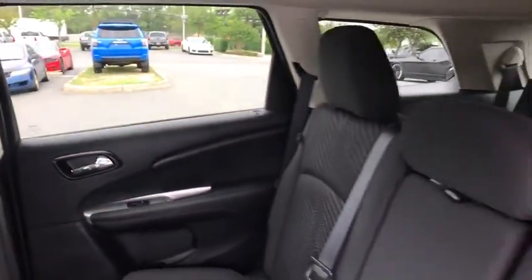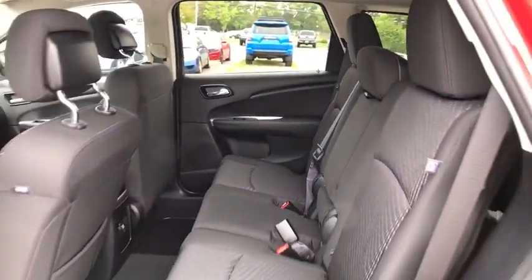This vehicle has less than 8,000 miles. If you like it online, you'll love it in your driveway. Take it for a spin today.